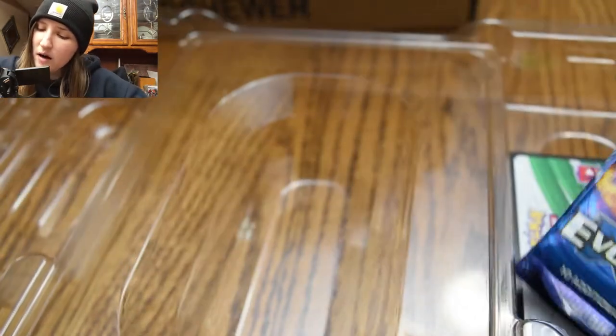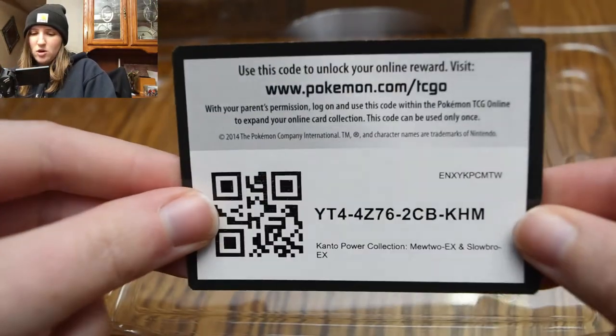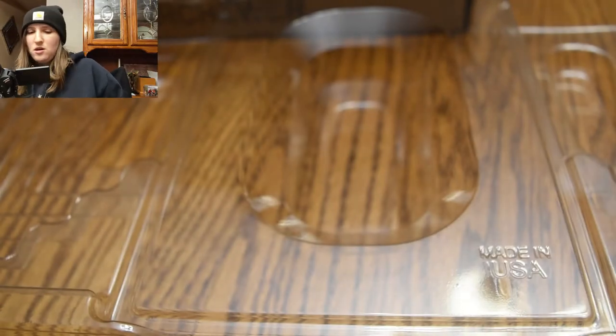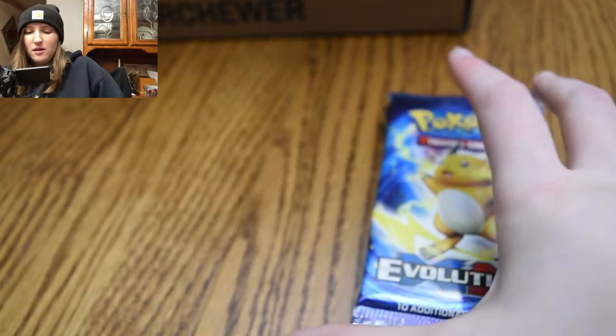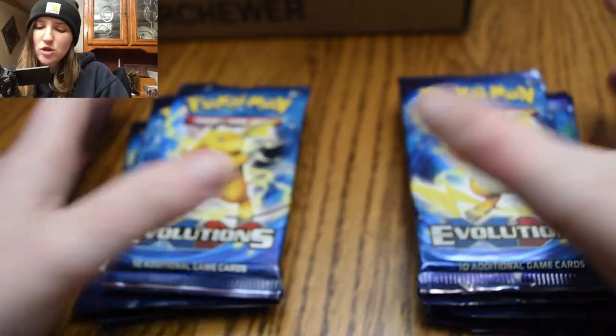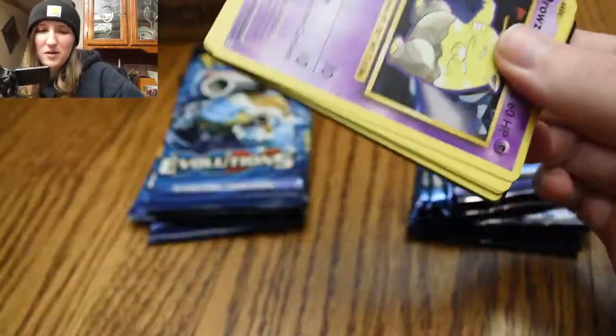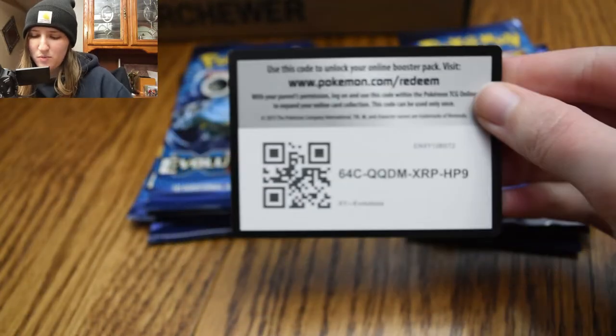So we got our booster packs here, and I will give you guys this code card — there you go, enjoy. Here are the booster packs. I'm going to start from the left and work my way down and then start to the right, hopefully we get something good in these booster packs.